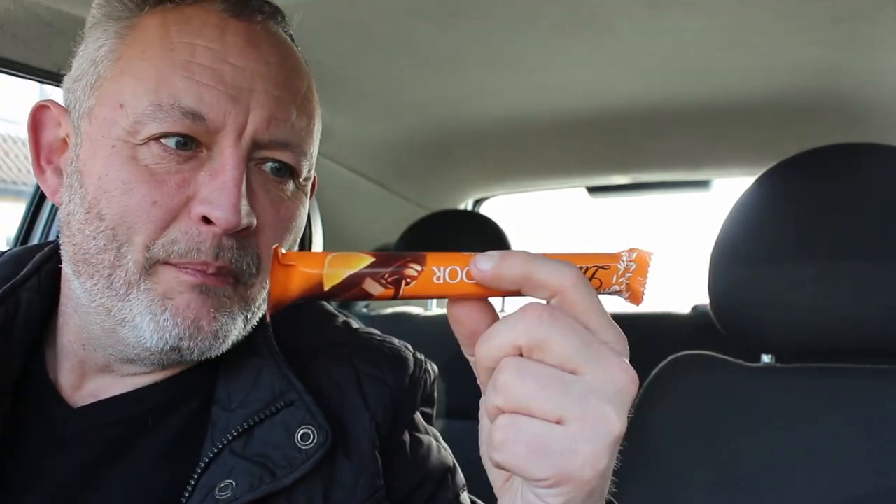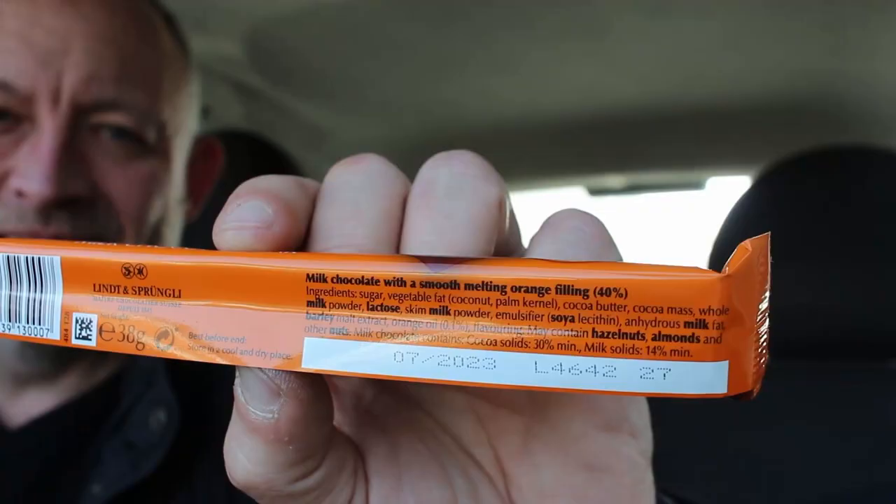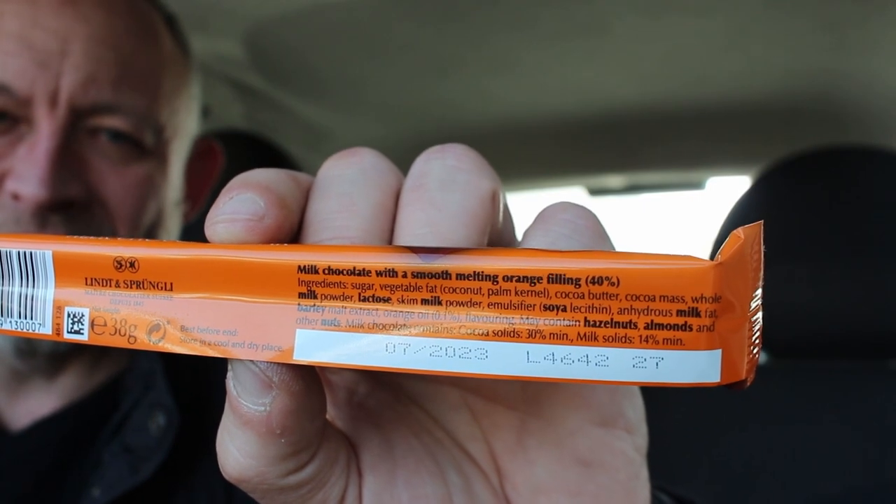It says milk chocolate with a smooth melting orange filling. And the orange filling makes up 40%. Okay, let's open it up.